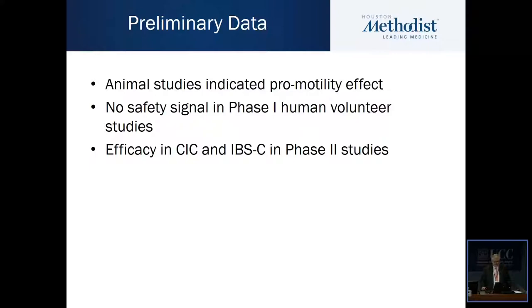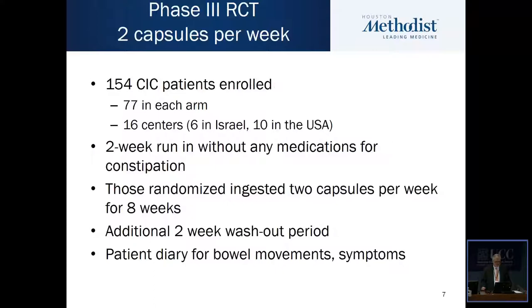Preliminary data suggested that the vibrating capsule had a pro-motility effect in the colon. In phase one human volunteer studies there was no safety problem, and small studies in patients with both chronic idiopathic constipation and IBS-C in phase two studies also suggested clinical efficacy in terms of relief of constipation.